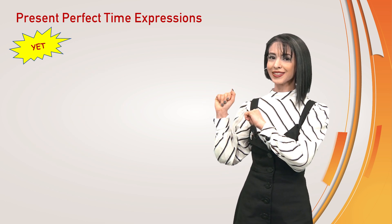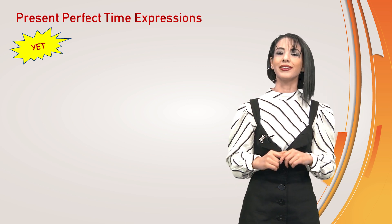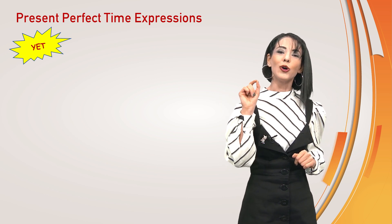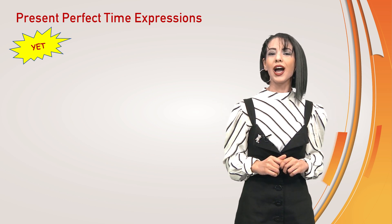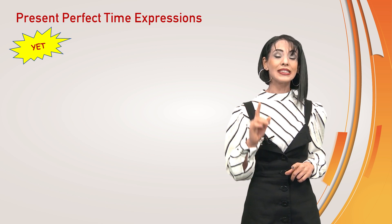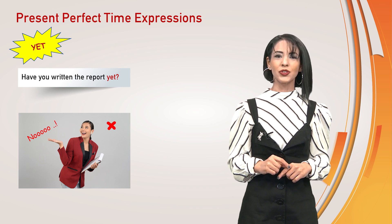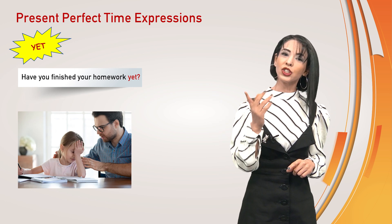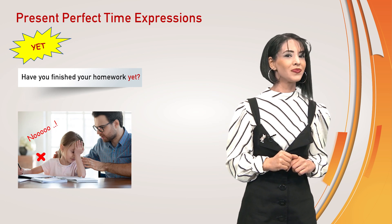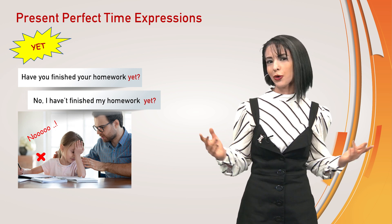And yet. Yet is used in negative sentences to show that something has not happened up to the present time. It is also used in question forms to ask if something has happened up to the present time. See the examples. Have you written the report yet? No, I have not written the report yet. Have you finished your homework yet? No, I haven't finished my homework yet, unfortunately.